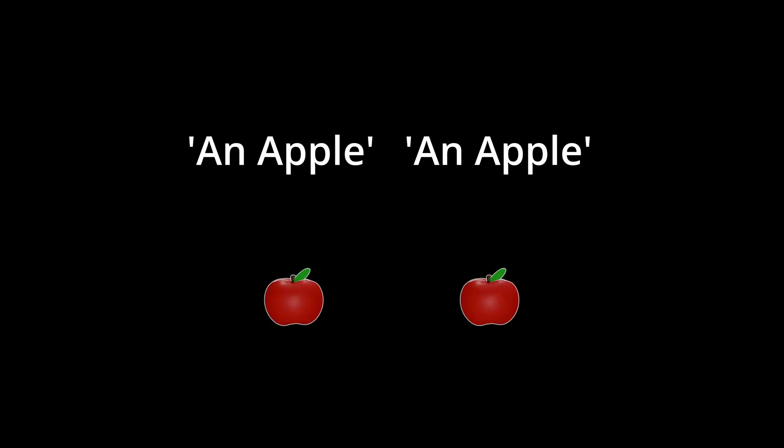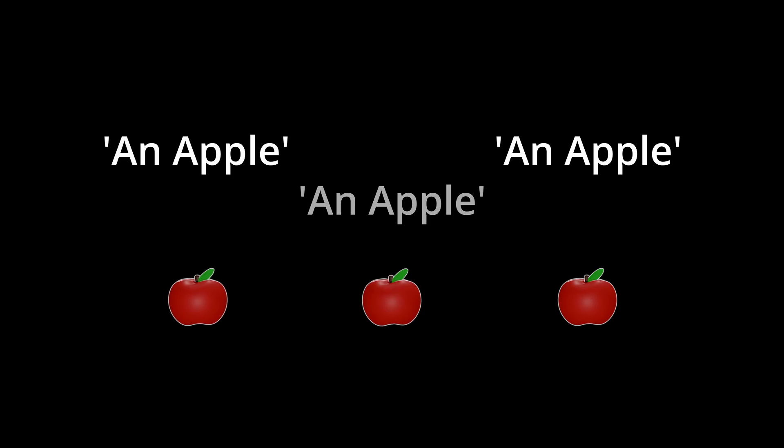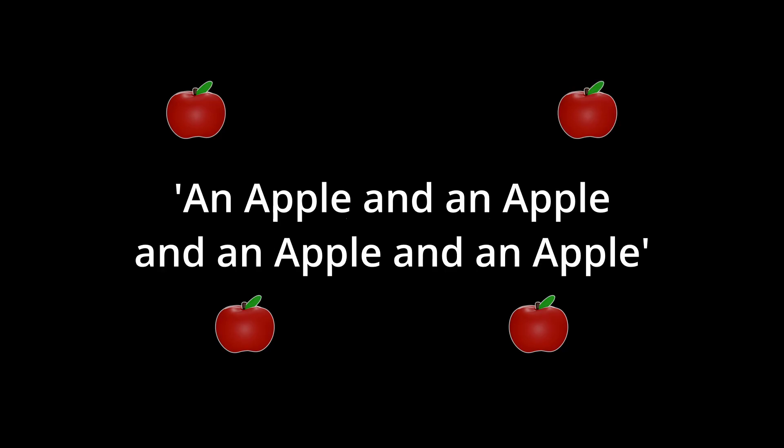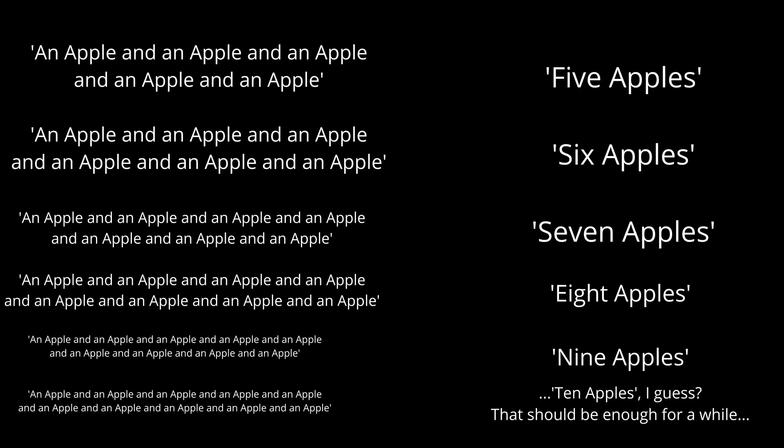So I should probably come up with some sort of shorthand to use. Let's say that to mean an apple and an apple, I can just say two apples. That feels right for some reason. And then an apple and an apple and an apple is three apples, and an apple and an apple and an apple and an apple is four apples, and so on. Using these shorthand words, I feel like I should say this is counting.